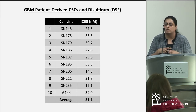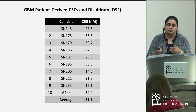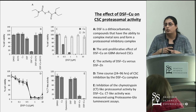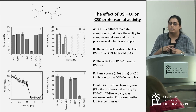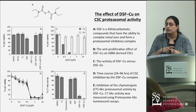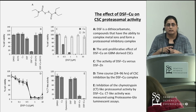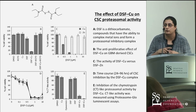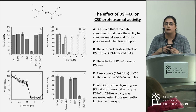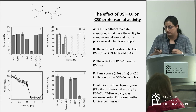This potency was consistent across cell lines derived from GBMs of different subtypes. We probed the effect of metal ions, since disulfiram belongs to a family known to complex metal ions, and found that its effect was potentiated by copper ions specifically — not by zinc. Further investigation of the mechanism showed that the disulfiram-copper complex causes proteasome inhibition, which induces apoptosis and kills the tumor cells.